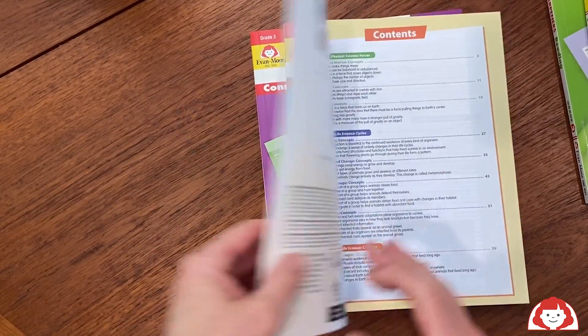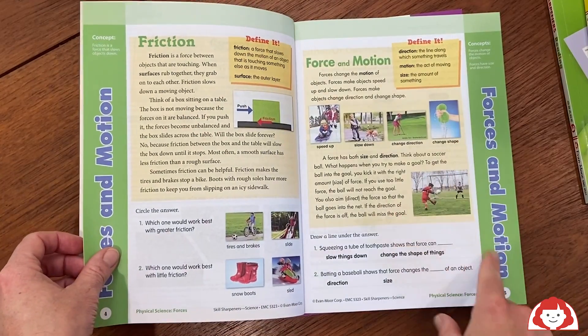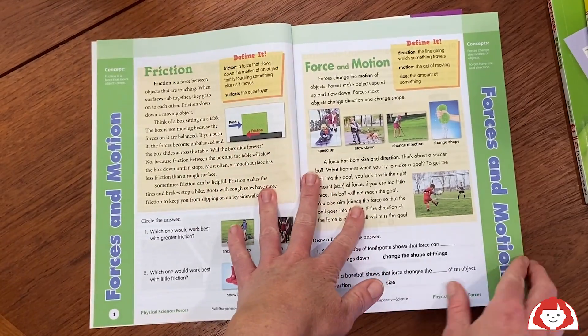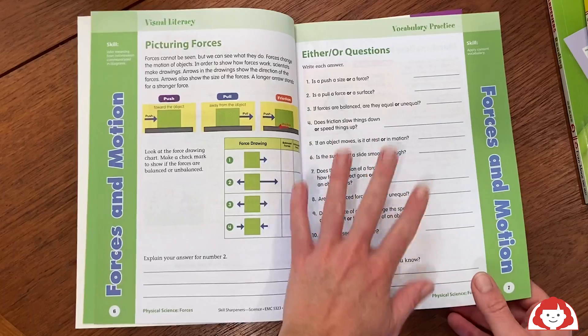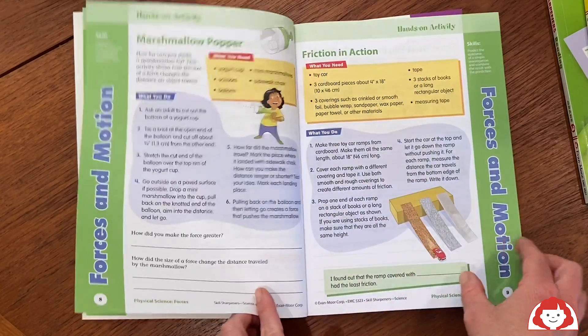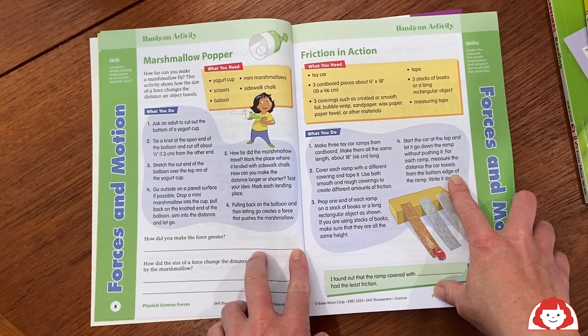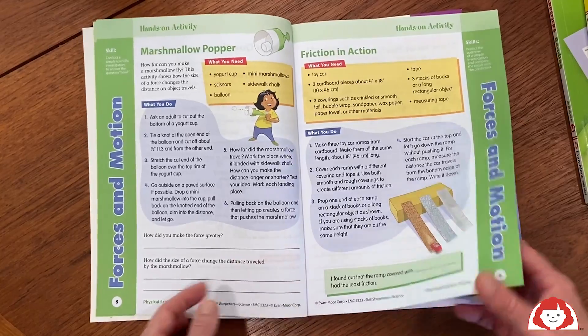Skills Sharpeners Science also has a lot of really fun and colorful activities. Each unit is themed, so you can tell what you're studying — this one is about forces in motion. They offer an informational page to give you background on the topic, lots of practice activities that are fun and game-like, as well as a hands-on activity, which is a great way to make your child's learning relevant and help them understand how it relates to real life.